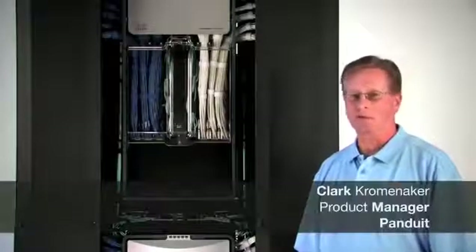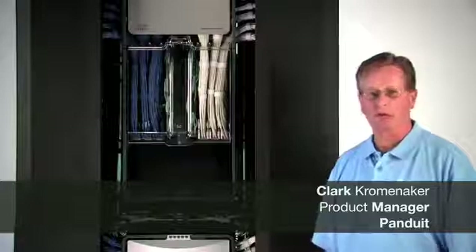Hello, I'm Clark Kromenacher, Product Manager for Racks and Cable Management Products here at Panduit Corporation.